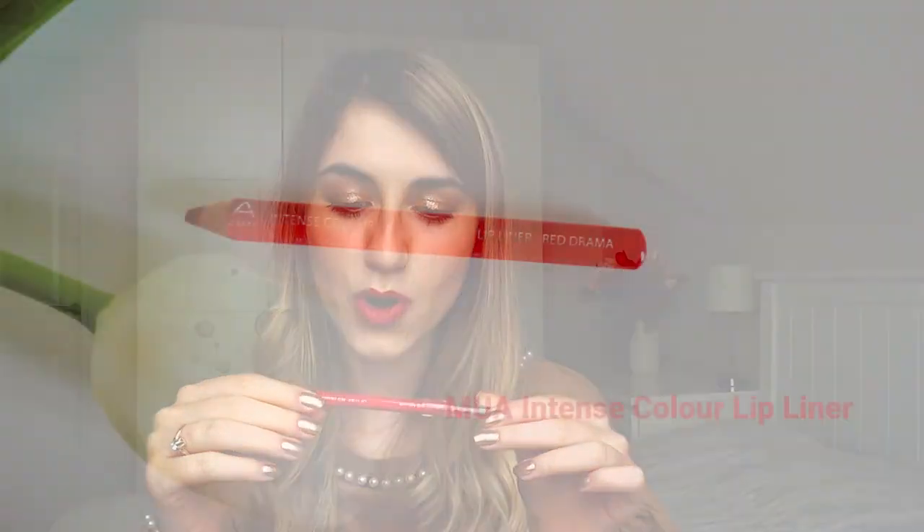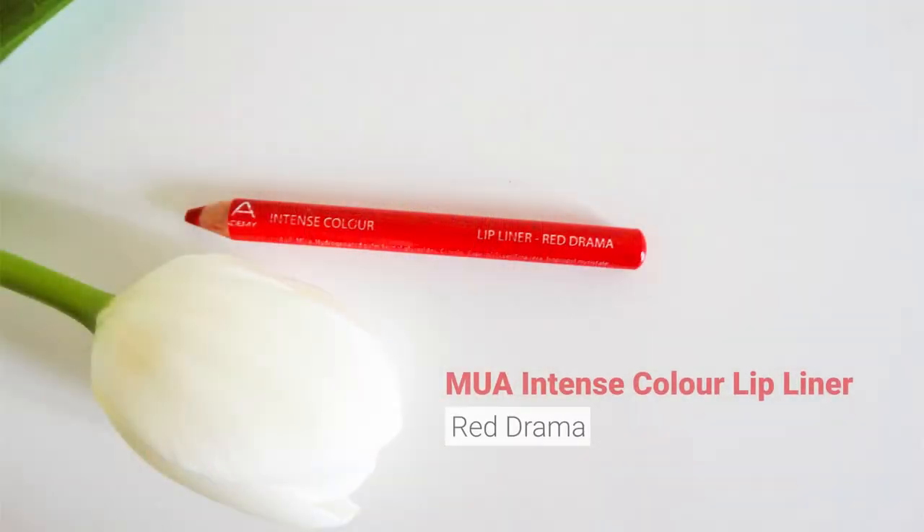The next product is a lip liner from MUA — a very beautiful shade of red that goes well with a lot of reds you will wear. Beautiful but definitely expired. I'll keep it for now but I'll definitely have to replace it extremely soon.